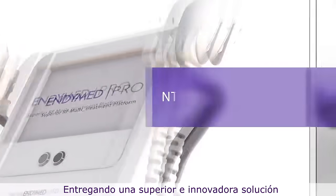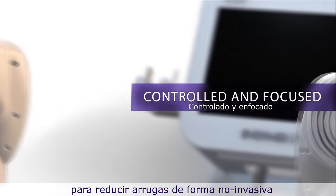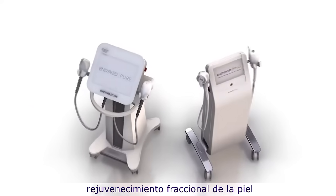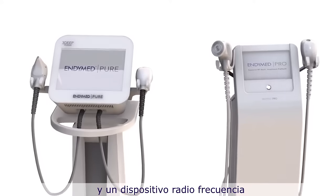Delivering a superior, innovative solution for non-invasive wrinkle reduction, skin tightening, body contouring, fractional skin resurfacing, and RF microneedling for the face and body.